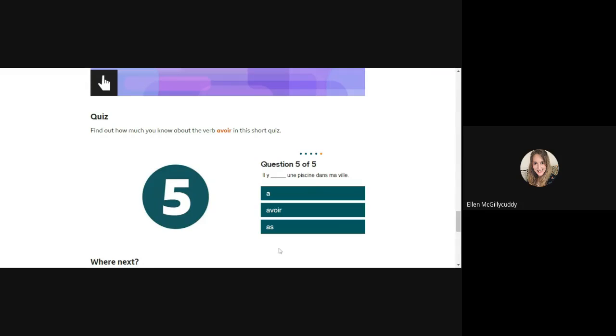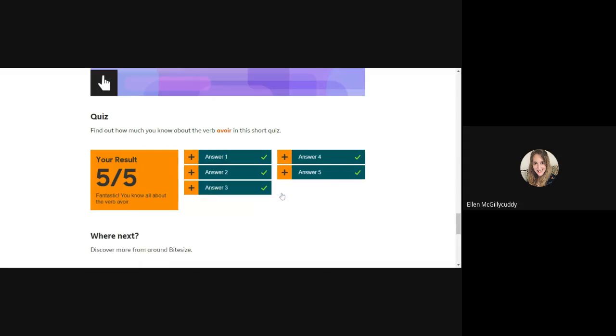And on the last question — il y a. Well done, that was quick! So there you have it — a little introduction to the verb avoir to help you with your learning. I hope you enjoyed that. I will do another video on être, which is another important verb for you to learn. Have a good day, bye!